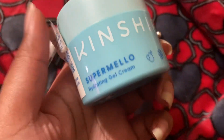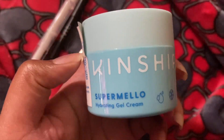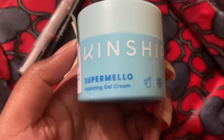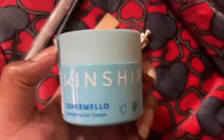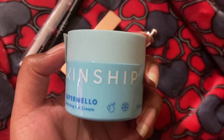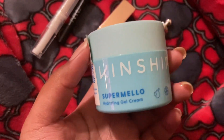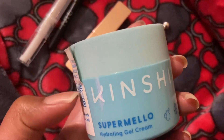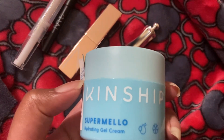First, the Kinship Super Mellow Hydrating Gel Cream. I said at the beginning that it started burning my face, and I've tried this before, so it's not even like a new product reaction. But this one that I bought started breaking out my face and burning when I put it on, but then it didn't feel like that as I got towards the end of using it, so maybe I just had to get acclimated again. But it shouldn't be like that — a product should not take acclimation, so I don't think I would buy this again.